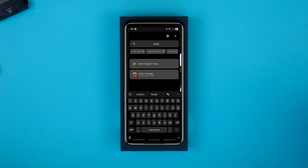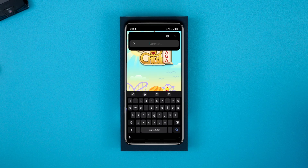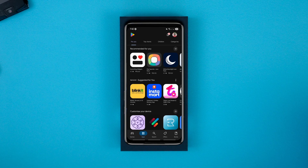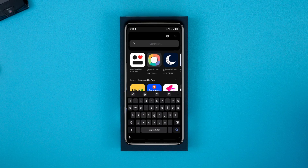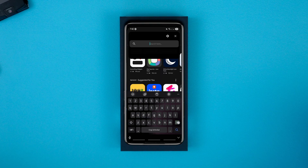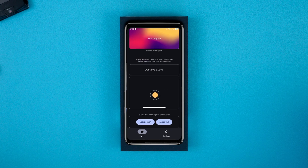Without leaving an app, you can bring up Launchpad, search for another app, a website or anything else comfortably. It's basically Pixel Search on steroids — with more flexibility, faster access and way more features — and it's made for all Android phones, not just Pixels.